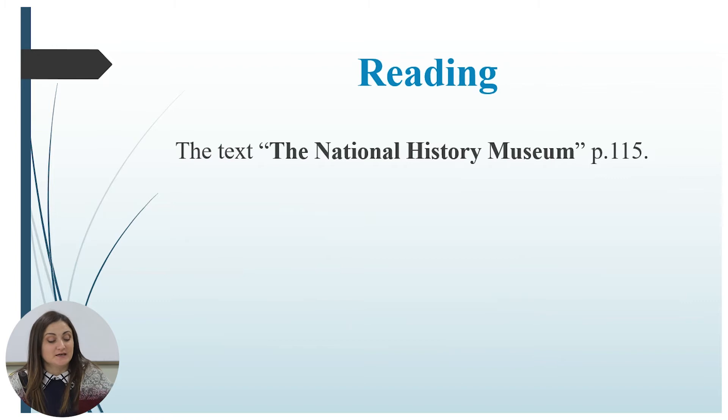If everything is clear, I want you to find page 115 and pause to read the text about the Natural History Museum. Afterwards, come back and we will continue working with this text. Take a few minutes and read the text, please.